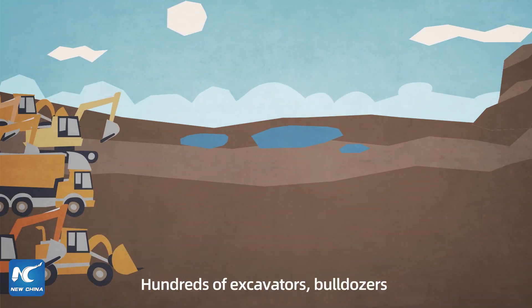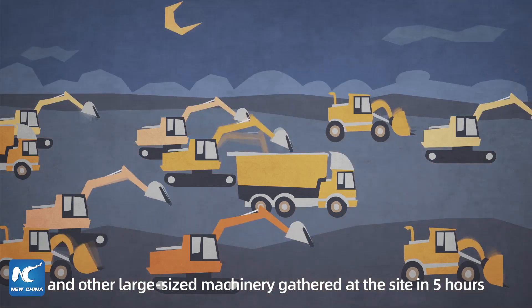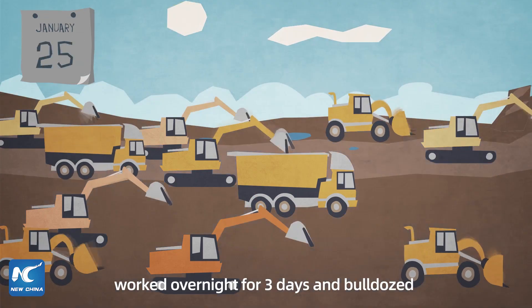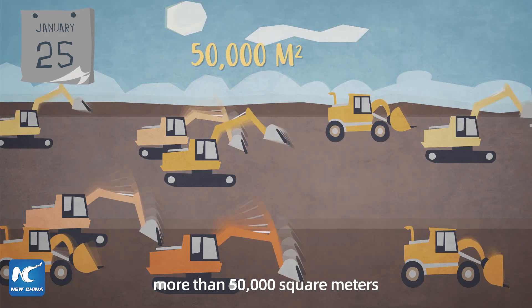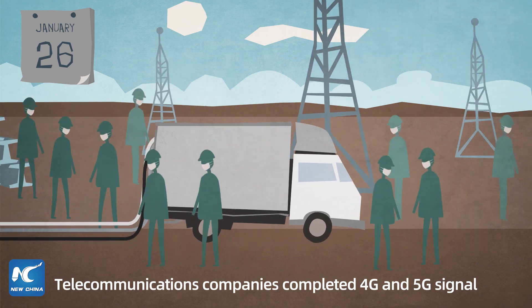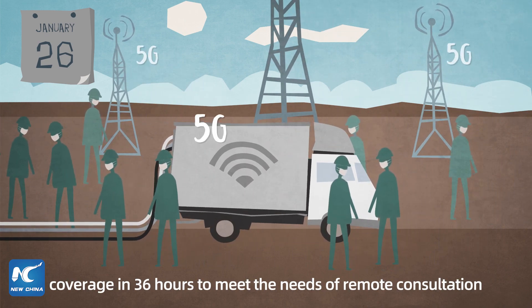Hundreds of excavators, bulldozers, and other large-sized machinery gathered at the site in five hours, reaching nearly 300 in one day. They worked overnight for three days and bulldozed more than 50,000 square meters. Telecommunications companies completed 4G and 5G signal coverage in 36 hours to meet the needs of remote consultation.